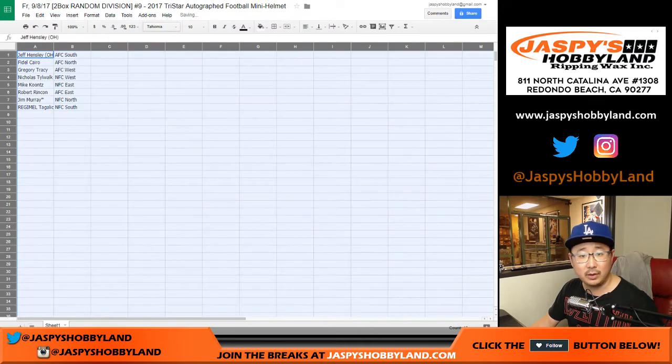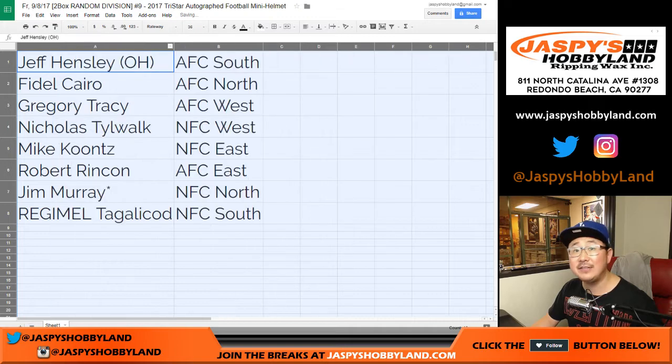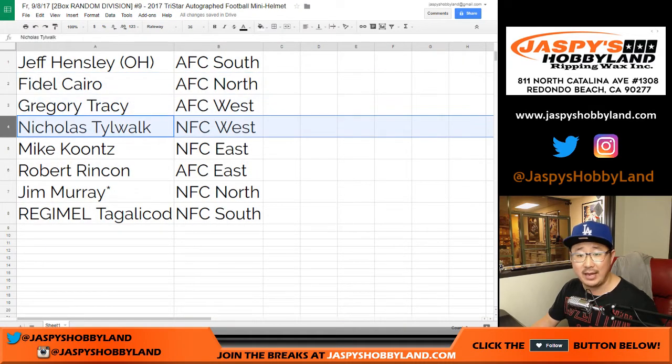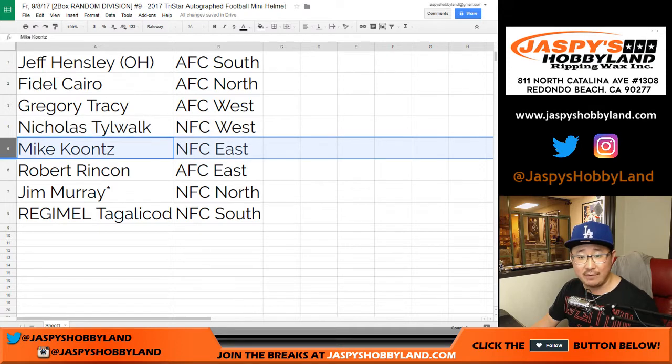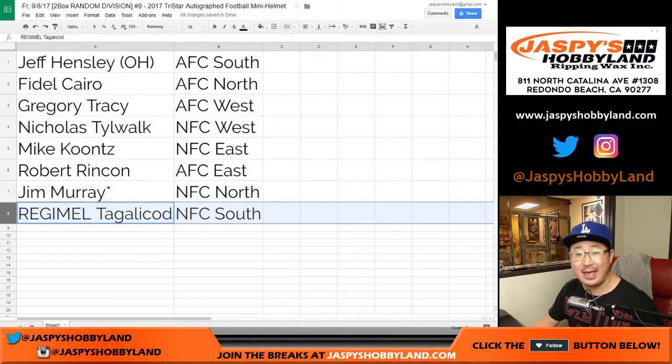There we go. And here's what we've got. Jeff, you have the AFC South. Fidel, AFC North. Greg, AFC West. Nick, with the NFC West. Mike, you have the NFC East. Robert, with the AFC East. Jim Murray, last spot — Mojo, NFC North. And Regimel with the NFC South.